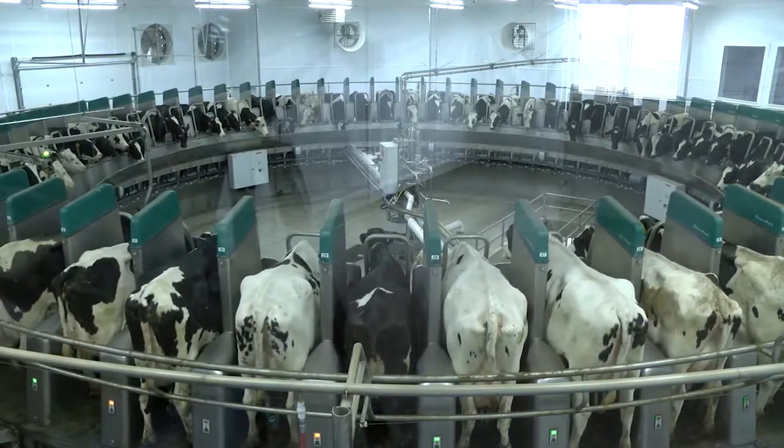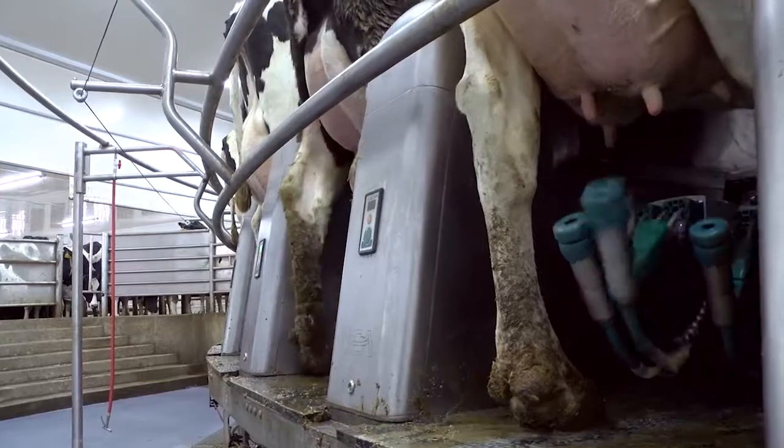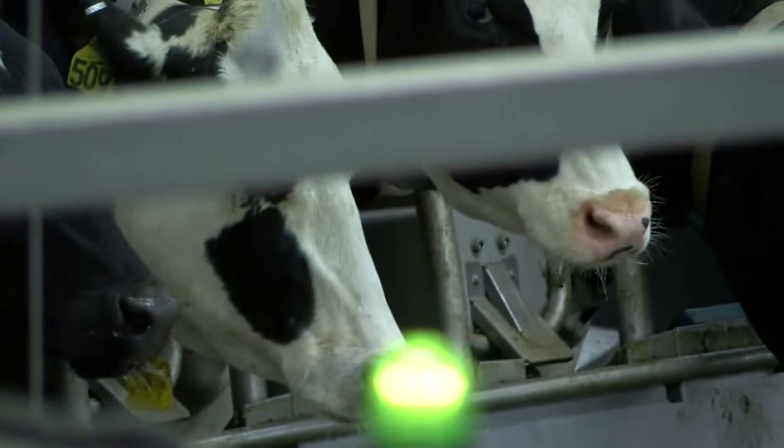The centerpiece of the upgrade is a robotic rotary dairy parlor, just the second of its kind in the United States. Efficiency is what it's all about. To us, this appears to be a very efficient system — we're getting a cow on and off every 10 seconds based on what we're doing right now.